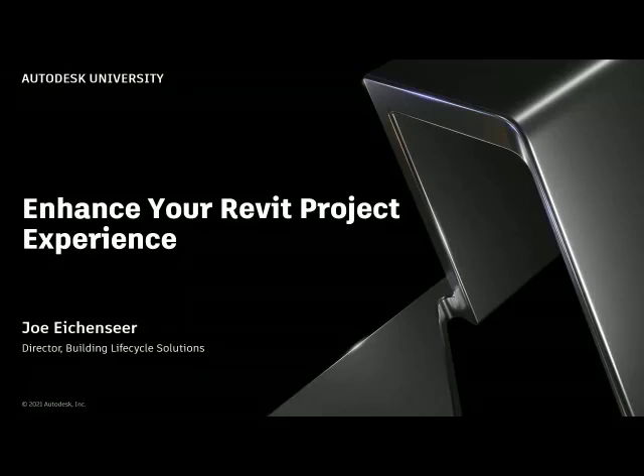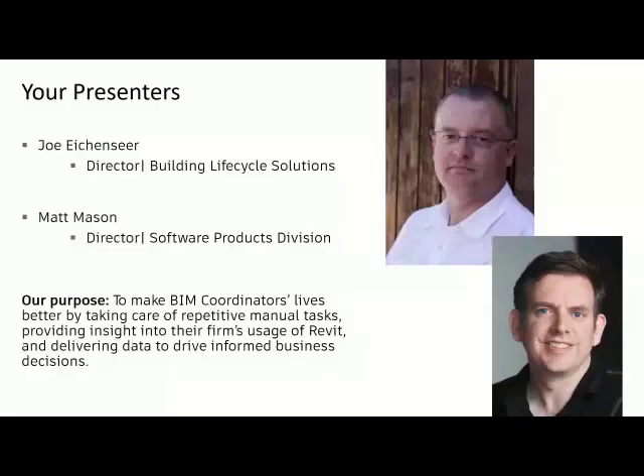From an introductory standpoint, my name is Joe Eikensir. I'm the director of the Building Lifecycle Solutions team within Imaginib, which means I get to work with everybody that does anything related to buildings, whether it's design, construction, or facilities management. Matt Mason is joining us to help participate in the Q&A section after the initial presentation — director of our software products division. He's actually the brains behind the outfit, creating everything as far as Clarity is concerned, and our tool called Pulse, along with other products we have at Imaginib.